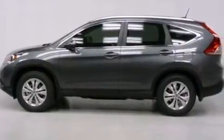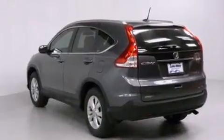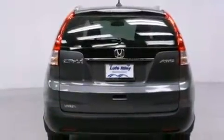Features include air conditioning with automatic climate control, a split folding rear seat, cruise control, a CD player, a leather-wrapped shift knob, a passenger-side vanity mirror, front-side impact airbags, a rear-window defroster, and a keyless entry system.